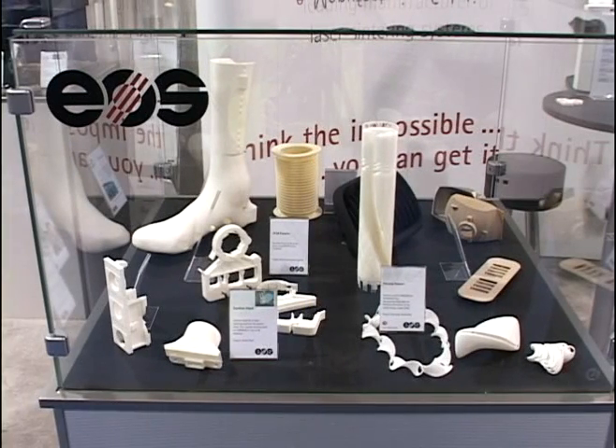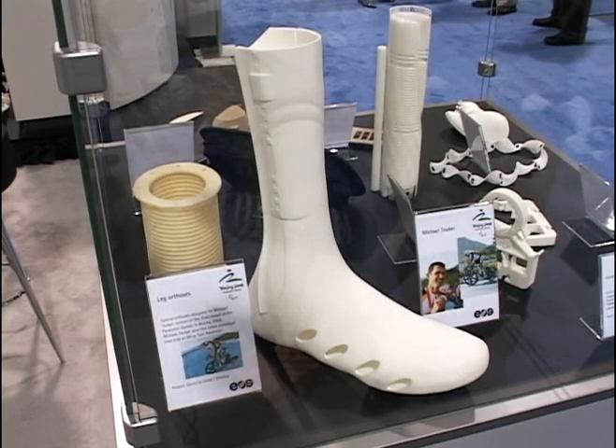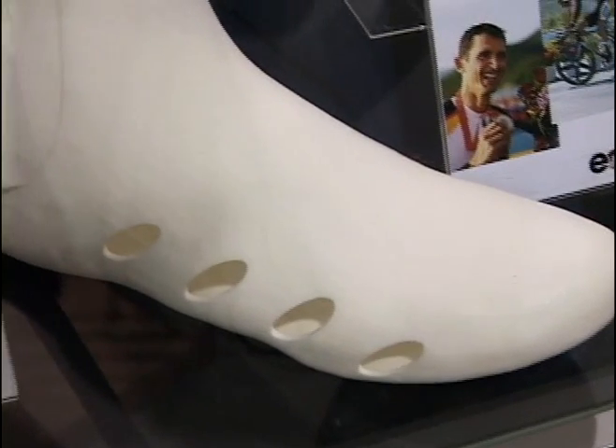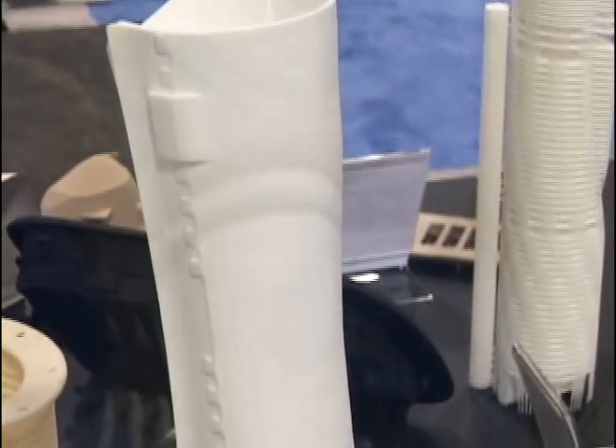EOS is the world market leader for laser sintering systems, both in plastics and in metal. Of course you can do prototypes with laser sintering, but what is even more interesting is you can do real end parts. Here you see an orthesis that made its way into the Paralympics in Beijing last September. Michael Teuber won a gold medal using that specific part made by laser sintering.